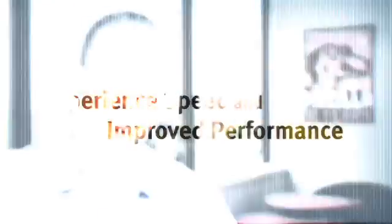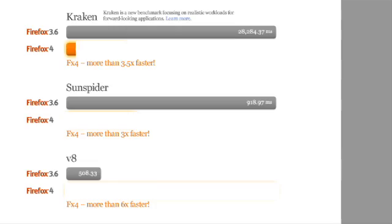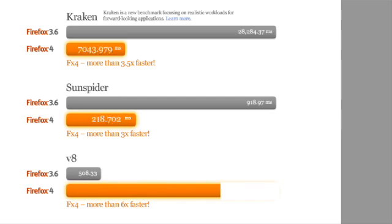The first new thing I'd like to talk to you about is speed. It all starts with our new JagerMonkey JavaScript engine. It's the fastest we've ever shipped — up to six times faster than previous versions of Firefox.